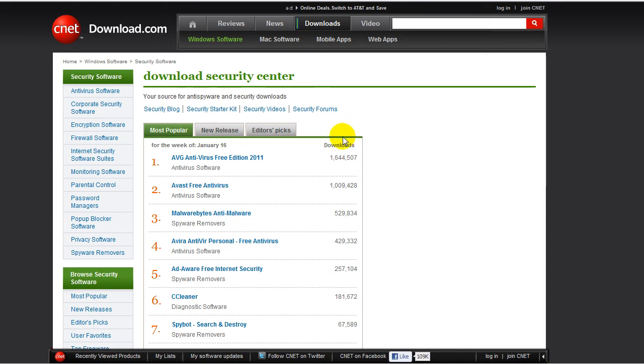People ask me, what is the best free antivirus? Now, out of these from download.com, where I get most of my software from, from the security center they have, the most downloads is AVG Internet Security Free Edition 2011. I personally do not think that is the best antivirus. The detection rates are good,